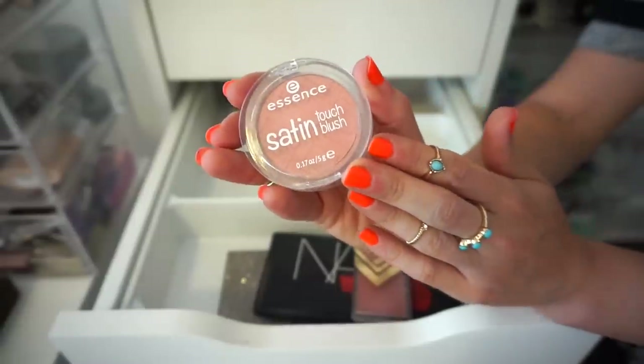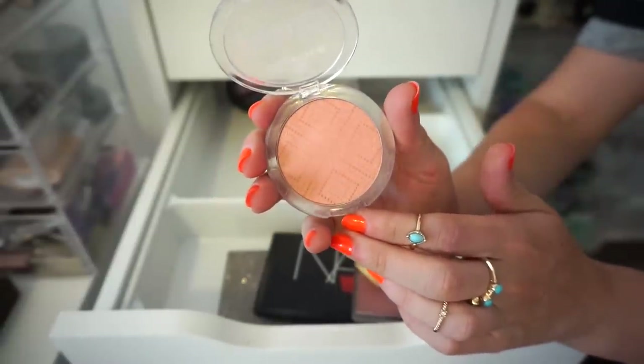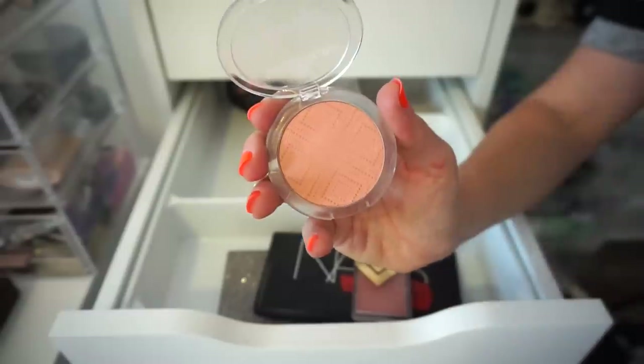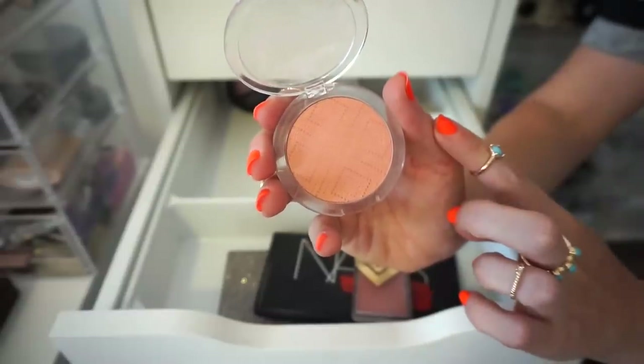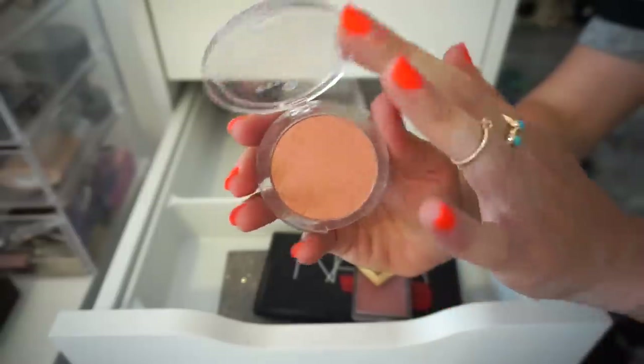I have this beautiful blush here from Essence in the shade Satin Coral. I like this — it's a nice orangey shade. I don't know if it was limited edition. I'm thinking though, I already have the other blush by Essence, but I'm keeping this. Keeping.